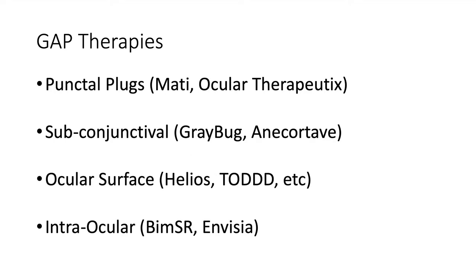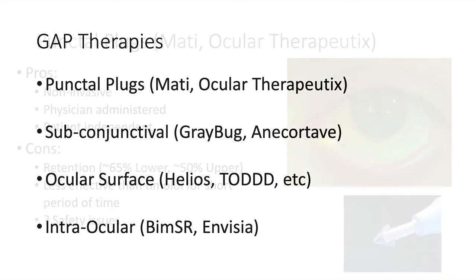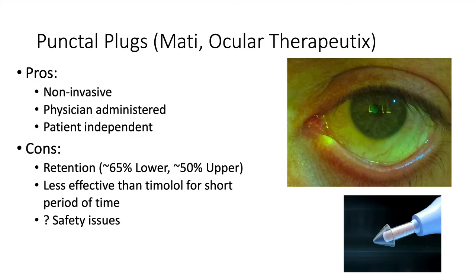GAP therapies studied include punctal plugs, subconjunctival injections, ocular surface inserts like contact lenses, and intraocular injections. Punctal plugs have been around a long time and studied extensively. Pros include being non-invasive, physician-administered, and patient-independent. On the con side, retention has not been perfect in many studies unless specifically good retainers were selected. There is about a 65 to 50% dropout rate depending on the punctum, and they have been shown to be less effective than timolol, with limited peer-reviewed publications available.